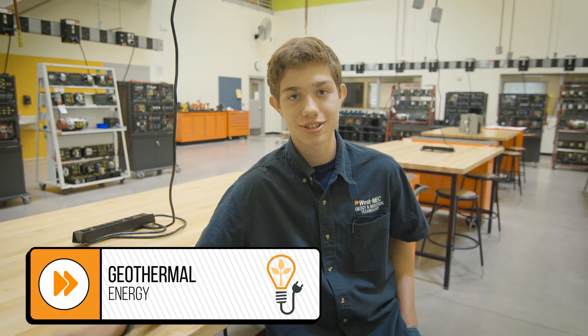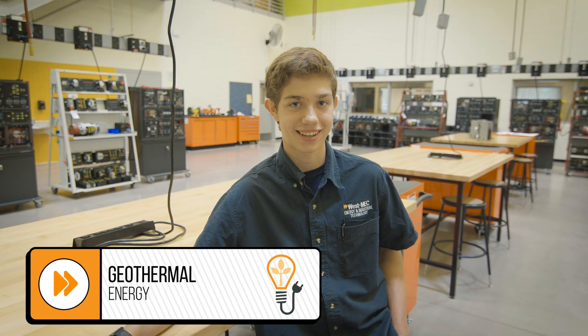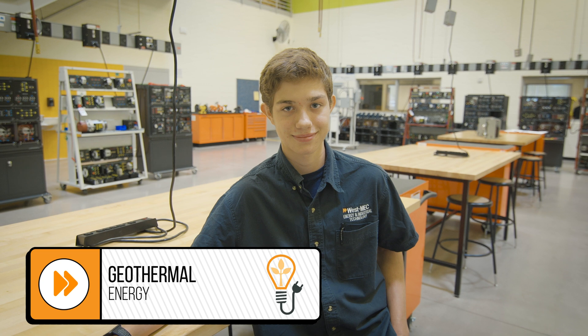What is the coolest thing that you have learned here at Westmec? Our teacher taught us about geothermal energy and how we can create electricity from the ground, so that was pretty intriguing. Wow, that sounds really tech heavy. Yeah.